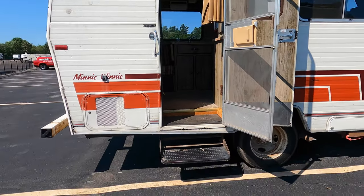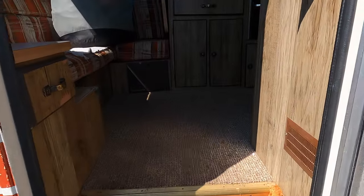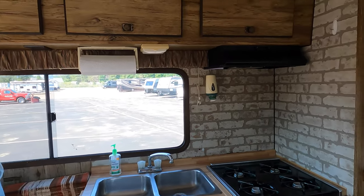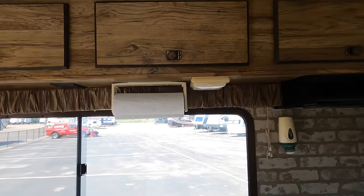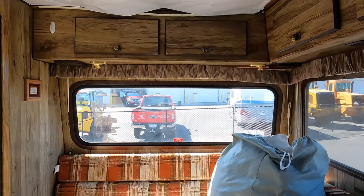All right, let's work our way to the inside. The couple that had this really enjoyed this camper quite a bit, hence why they came in to just get a little bit newer of a model — with two slides.